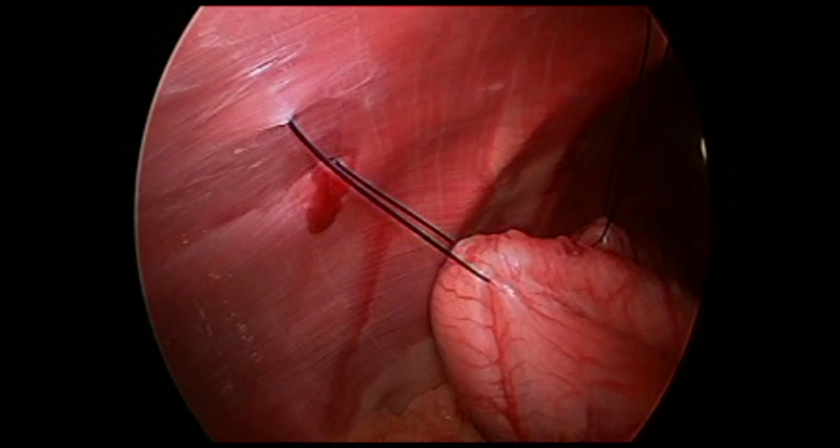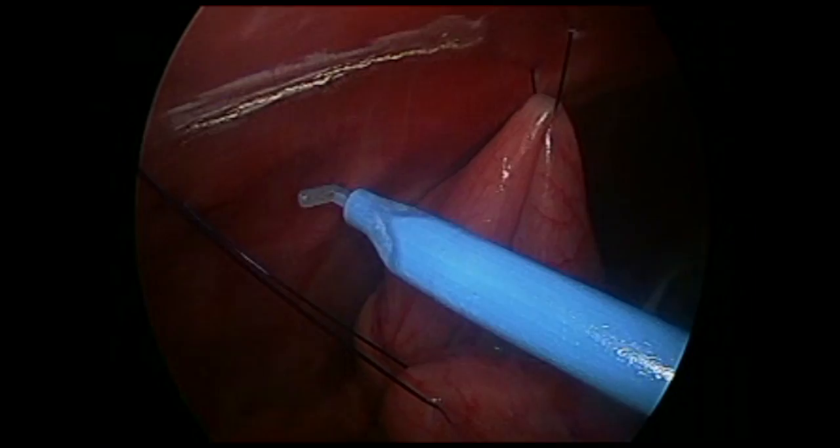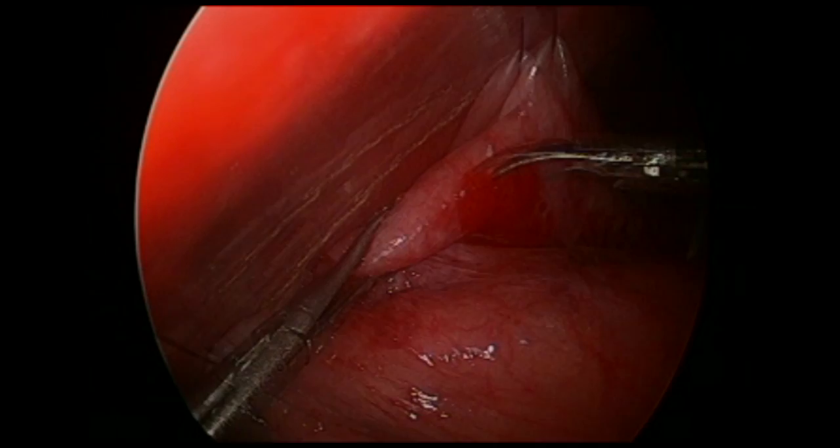A laparoscopic bovie hook that attaches to a standard electrocautery handle is introduced. We recommend lowering your electrocautery settings during the incision into the abdominal wall. A 5-centimeter incision is made in the abdominal wall, then a 5-centimeter partial thickness seromuscular incision is made along the long axis of the stomach.